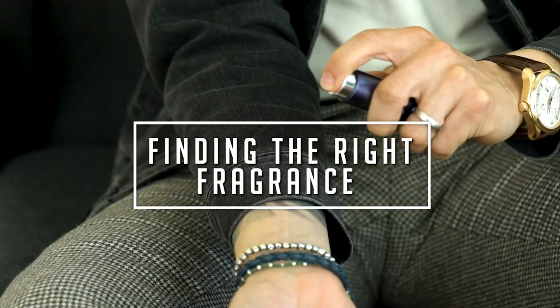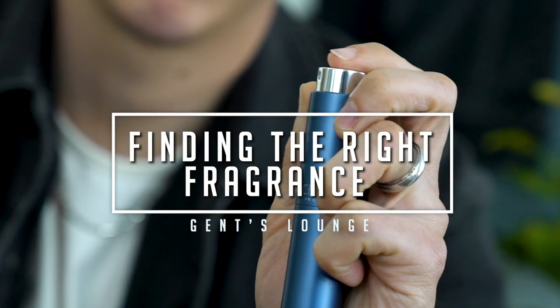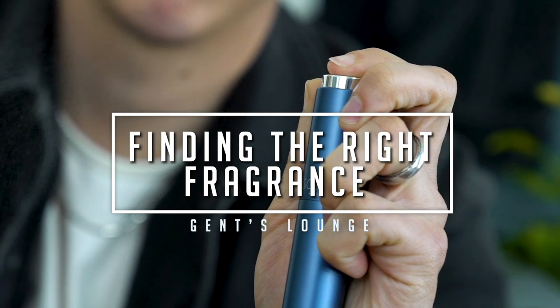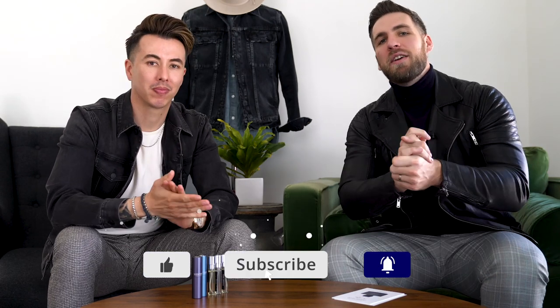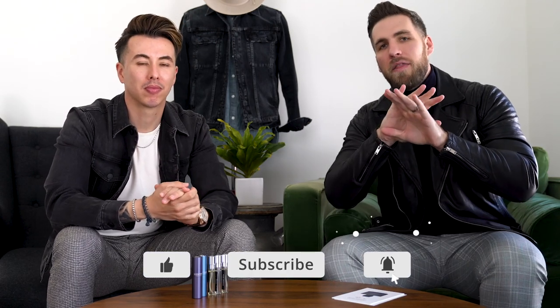Hey guys, today we're talking about how to find the perfect cologne to fit your style. Welcome back to Gents Lounge — I'm George, this is Blake. If you haven't hit that subscribe button yet, please do that right now. Today we are talking all about how to find the perfect fragrance for your style, because everybody lives in a different part of the country, everybody has a different style, everybody has a different...